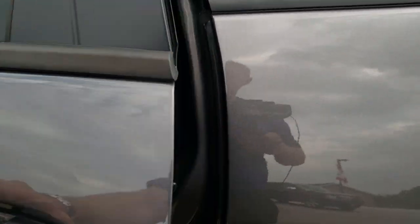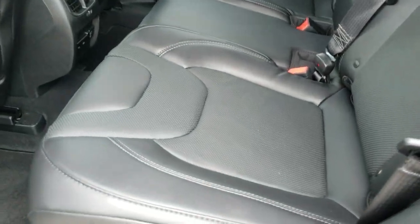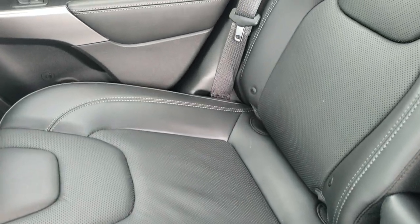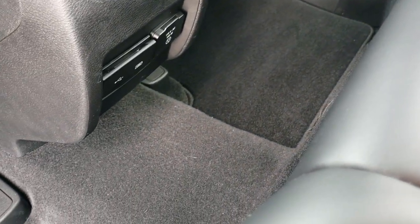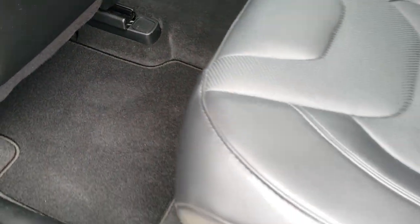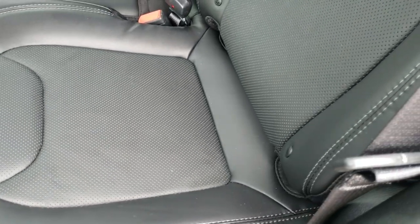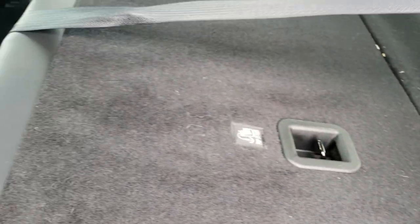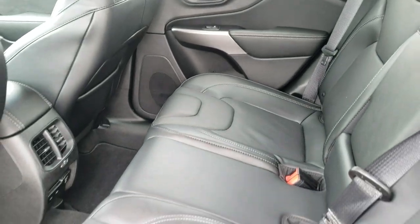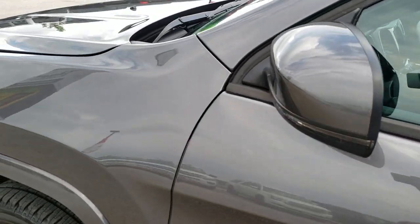The back seats are just as nice as the front seats — no rips or tears back here. It does have a LATCH child safety system, a 115-volt 150-watt plug-in, USB and USB-C jacks back here as well. These seats also fold down for extra storage.